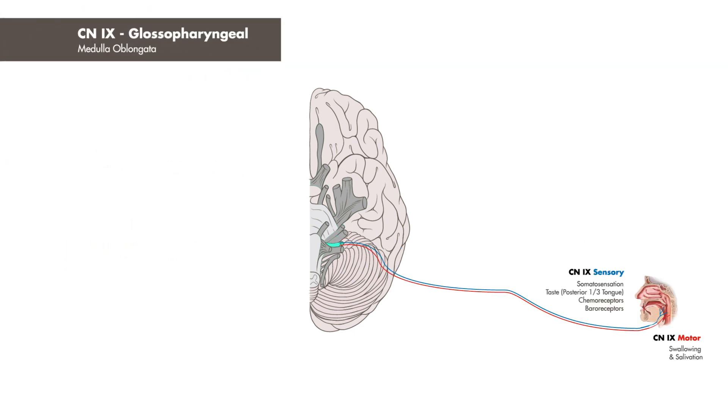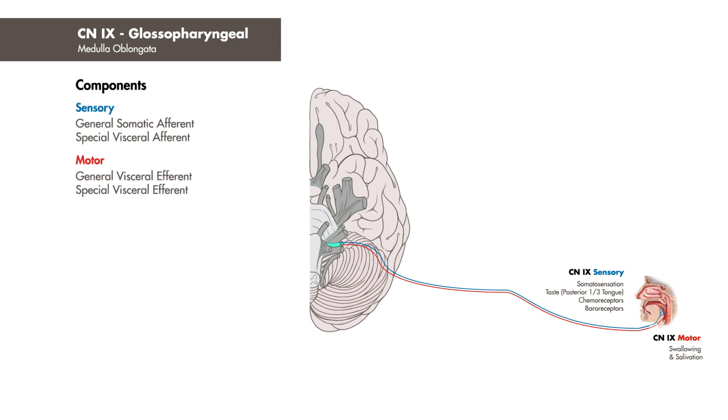Cranial nerve 9, the glossopharyngeal nerve, has its origins in the medulla oblongata. Carrying both sensory and motor nerve fibers, it plays a role in somatosensation and special sensation in the form of taste to the posterior one-third of the tongue.